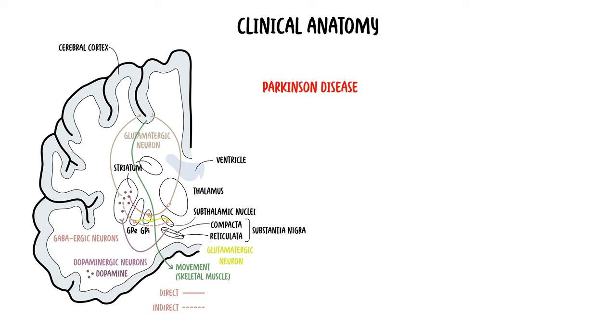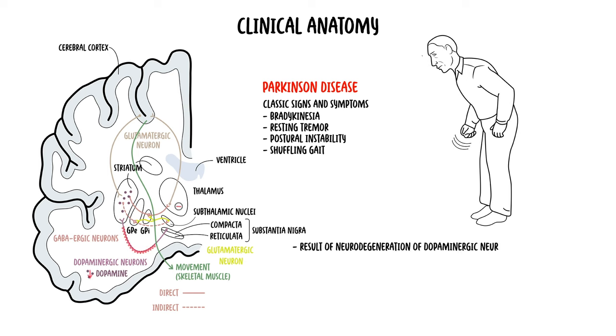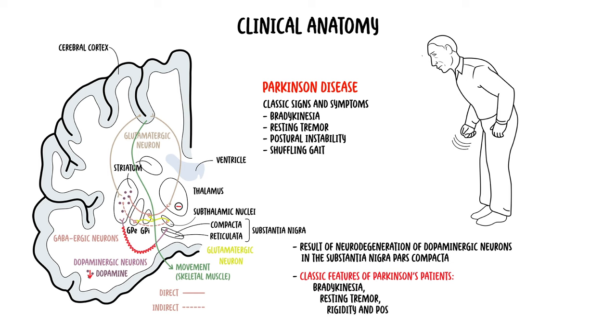Parkinson's disease is the most well-known disease of the basal ganglia. Classic signs and symptoms include bradykinesia — slowness of movement — resting tremor, postural instability, and shuffling gait. This disease is a result of neurodegeneration of dopaminergic neurons, specifically those found in the substantia nigra pars compacta. Degeneration of the substantia nigra results in decreased dopaminergic input to the striatum, resulting in the classic features: bradykinesia, resting tremor, rigidity, and postural instability. Basically, it is a hypokinetic movement disorder.